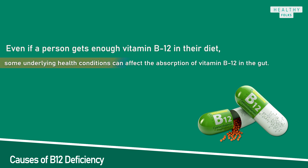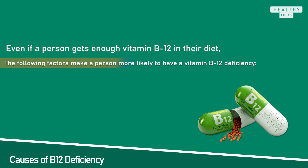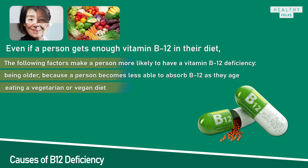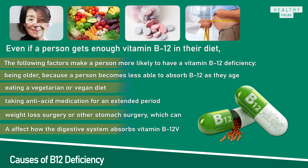Some underlying health conditions can affect the absorption of vitamin B12 in the gut. These conditions include Crohn's disease, celiac disease, atrophic gastritis, and pernicious anemia. The following factors make a person more likely to have a vitamin B12 deficiency: being older, since a person becomes less able to absorb vitamin B12 with age; eating a vegetarian or vegan diet; taking antacid medications for an extended period; and weight loss surgery or other stomach surgery, which can affect how the digestive system absorbs vitamin B12.